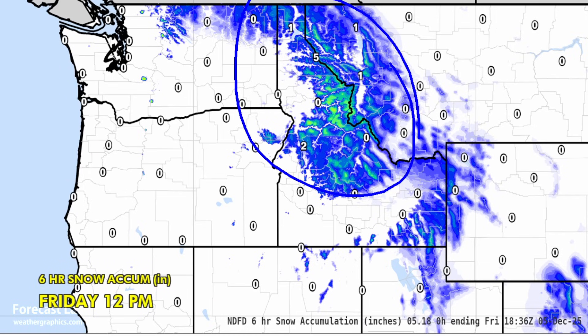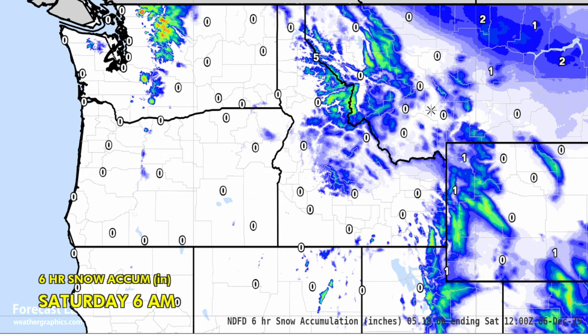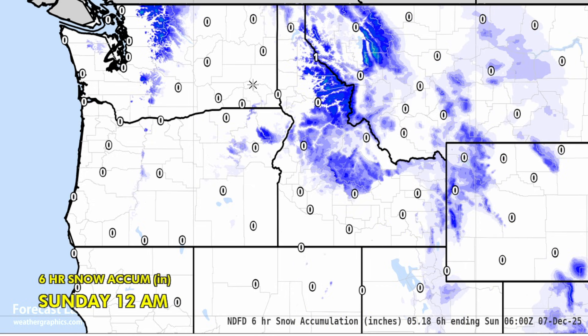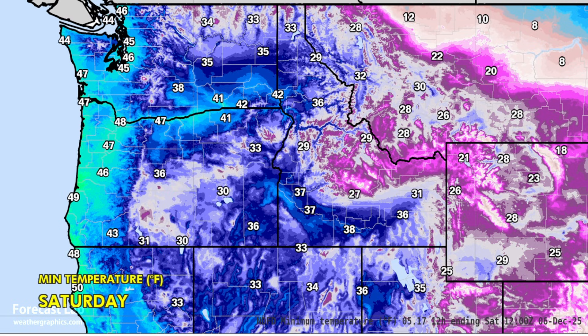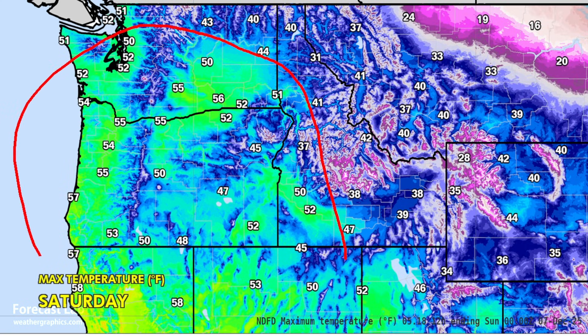Here are the six-hour snowfall totals going into tonight and tomorrow — some heavy amounts in the higher elevations of the northern Cascades, and then things winding down for Sunday. Overnight lows for tonight bitterly cold in northeastern Montana, 20s and 30s elsewhere, 40s through the Columbia River Basin into the I-5 corridor. Then a warm-up into the 50s in many areas, continued 30s and 40s throughout the Rockies.